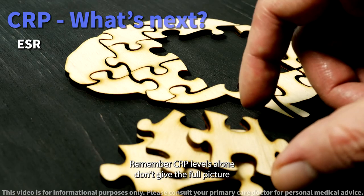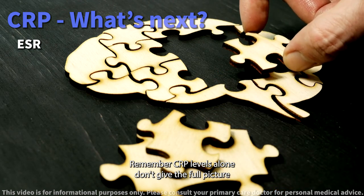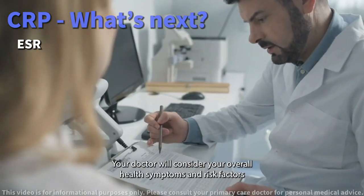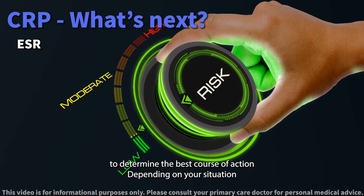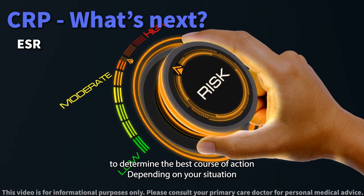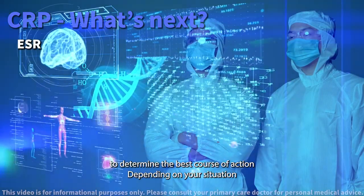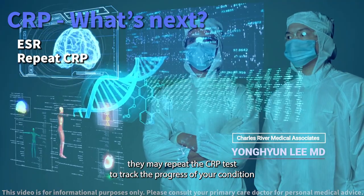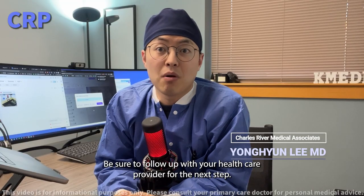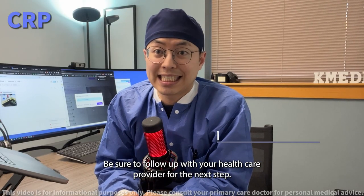Remember, CRP levels alone don't give the full picture. Your doctor will consider your overall health, symptoms, and risk factors to determine the best course of action. Depending on your situation, they may repeat the CRP test to track the progress of your condition. Be sure to follow up with your healthcare provider for the next steps.